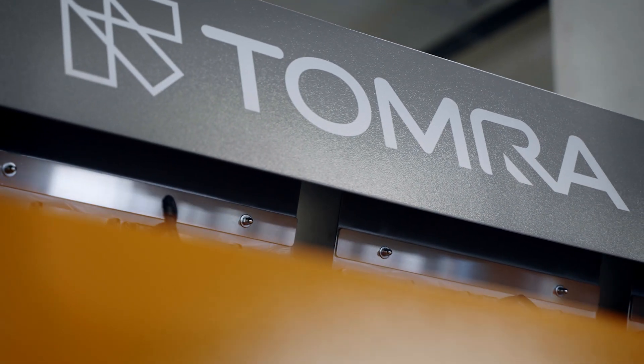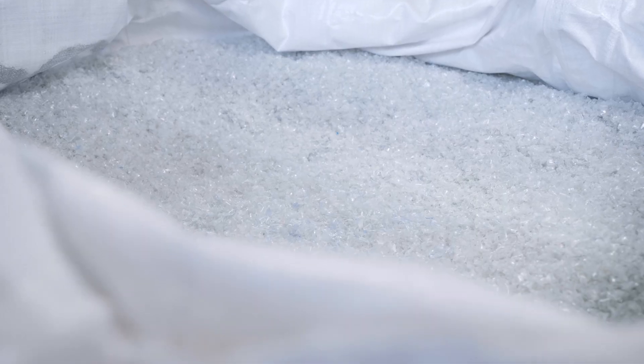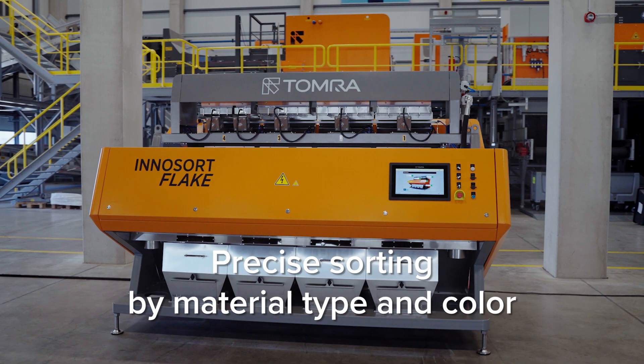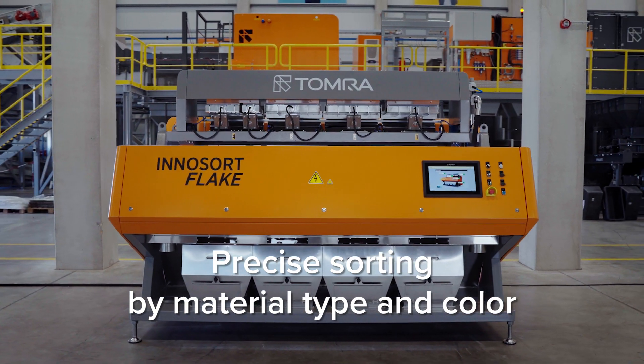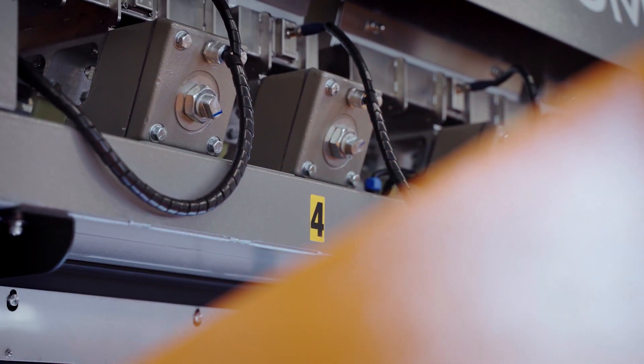Tomra's newest flake sorting technology transforms contaminated mixed plastic into more valuable fractions. The new InnoSort Flake gives you the ultimate flexibility in plastic flake sorting for more opportunities and more profits.